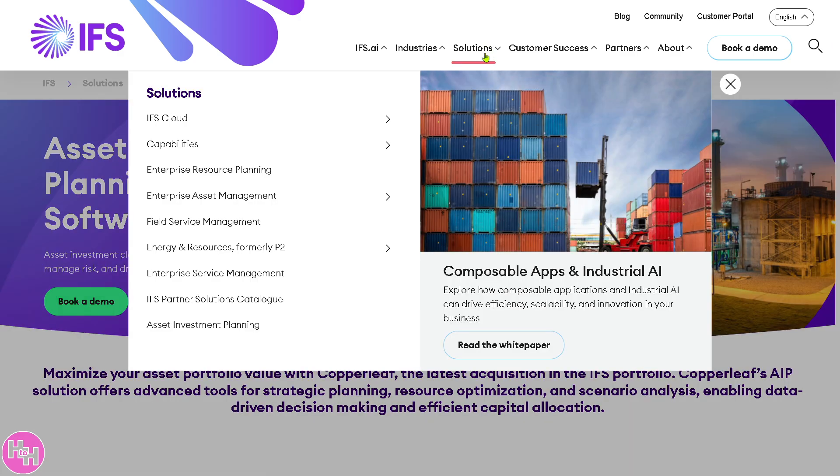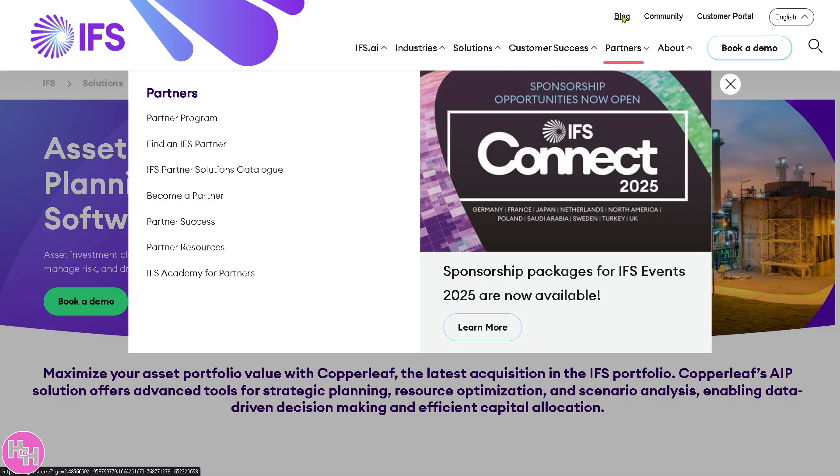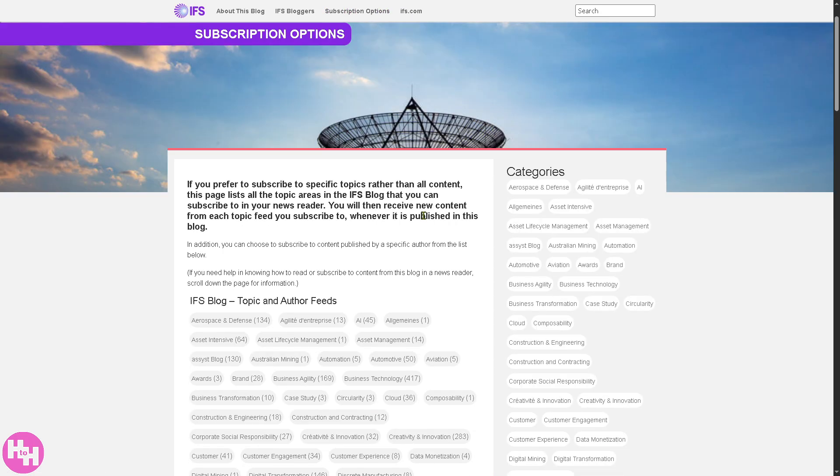Next is the Customer Success section, which is great if you want to learn more about IFS in greater depth. Check out the blog, where you'll find interactive articles you can read in just a few minutes to learn more about IFS and how it can help with your business needs. There are also subscription options if you want to stay informed.